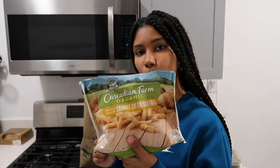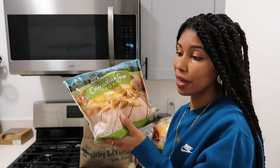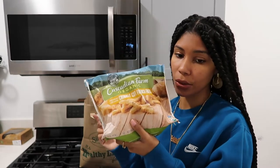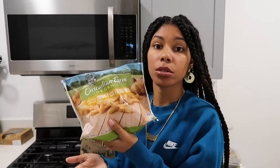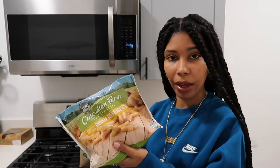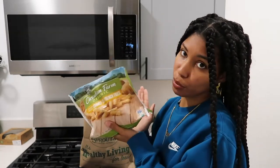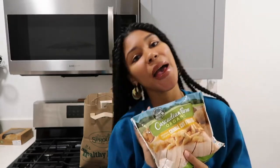I decided to get some crinkle cut fries because every once in a while I want to make frozen fries in some oil, even though I know that's terrible. I normally make regular potatoes — I cut up the potato myself and put them in the air fryer. But every once in a while I want to go the unhealthy route and fry up some fries, and I was feeling a little crinkly. So I got these.